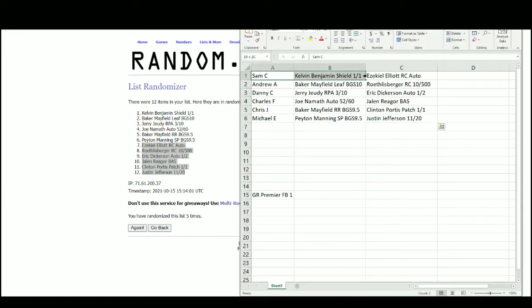Sam gets the Kelvin Benjamin Shield 1/1 and the Zeke Elliott Rookie Autograph out of 288. Andrew gets the Baker Mayfield Leaf BGS 10 and the Ben Roethlisberger Rookie out of 500. Danny gets the Jerry Judy RPA out of 10 and the Eric Dickerson auto out of 2. Charles gets the Joe Namath Autograph out of 60 and the Jalen Rieger Beckett Certified Auto. Chris gets the Baker Mayfield Rated Rookie 9.5 and the Clinton Portis 1-of-1 patch. Michael gets the Peyton Manning BGS 9.5 and the Justin Jefferson out of 20.